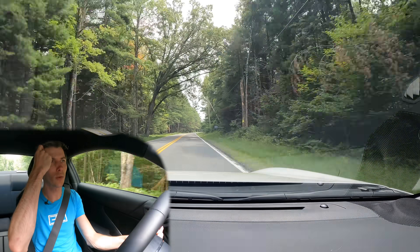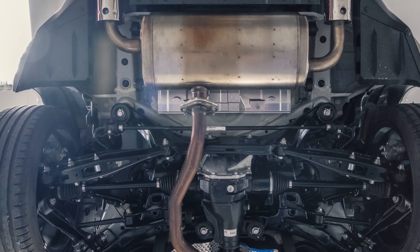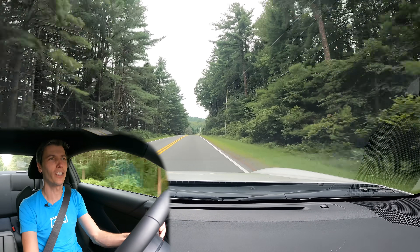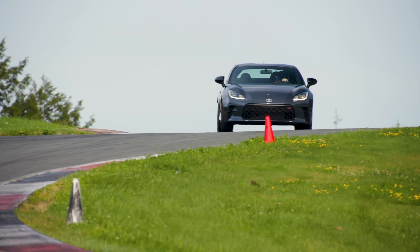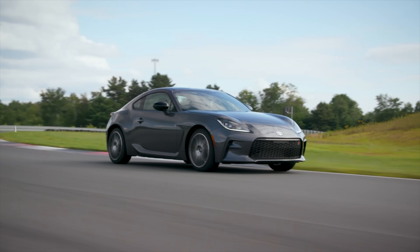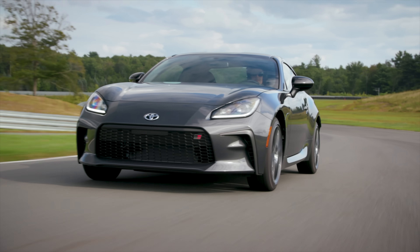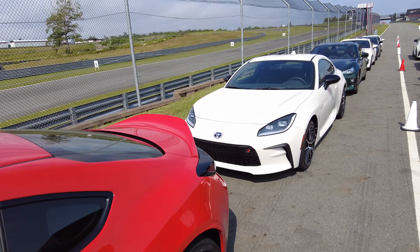They've also reduced the rear sway bar slightly, going from 15mm down to 14mm, getting a little added rear grip. Out on the track you get this full-car slide, and if you give it enough throttle the rear end kicks out — it's very playful. It's maintained that playful nature of the 86 and BRZ, which I love. They've increased the ride height by about 0.2 inches from 4.9 to 5.1 inches, but the center of gravity is actually slightly lower — about 1.2mm — thanks to the aluminum roof removing weight up high.